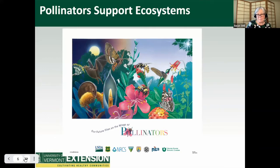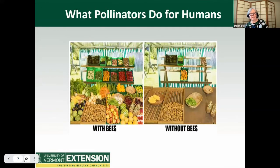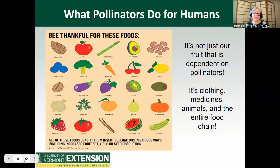Today we'll focus on the essential role played by pollinators in your garden ecosystem. Between 75 and 95 percent of all flowering plants on earth need to be pollinated. Pollinators provide pollination services to over 180,000 different plant species and more than 1,200 crops. This picture shows what a food stand would look like with bees and without bees. Almost all plants depend on pollinators to make seeds. Humans depend on those seeds, including fruits, nuts, and beans. About a third of our food depends on pollinators. It's not just fruit — it's clothing, medicines, animals, and the entire food chain. About half of the world's oils, fibers, and raw materials depend on pollinators.